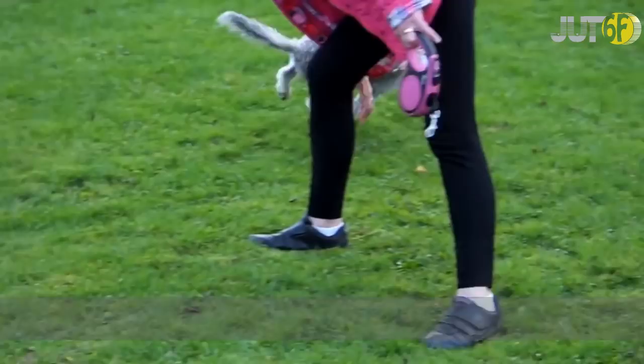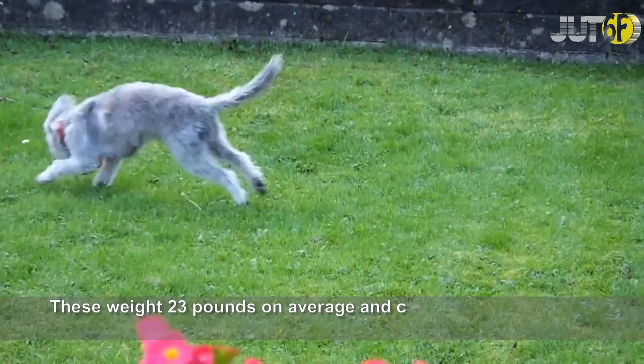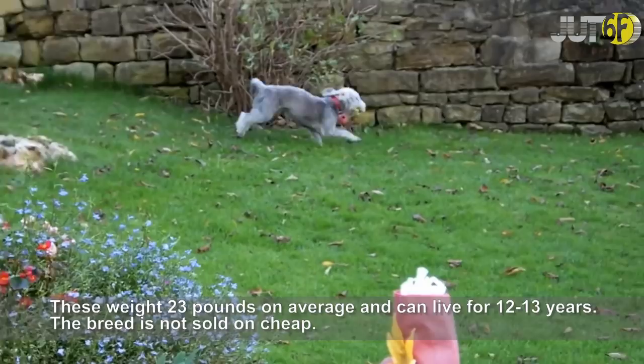The Bedlington Terrier looks unattractive and the dog breed is strange enough. These weigh 23 pounds on average and can live for 12 to 13 years. The breed is not sold cheap.